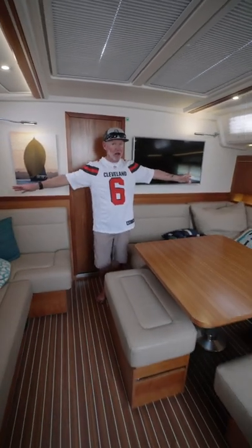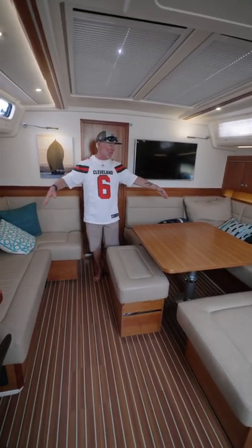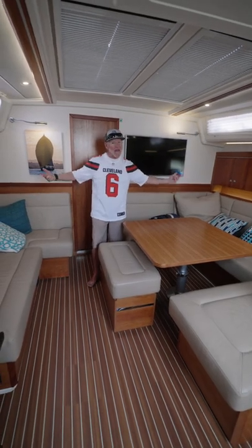Here's the second thing we like about the Hanze 455: the main salon. I mean, listen, this is a down-below boat in a lot of ways, and this is a pretty wonderful place to spend your time.